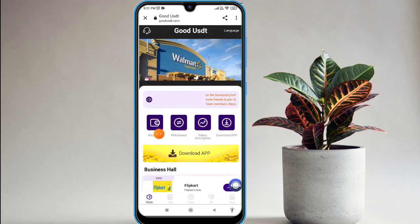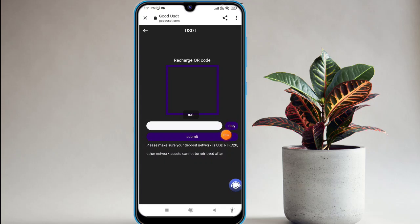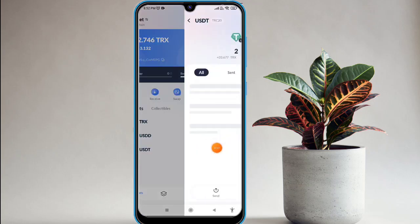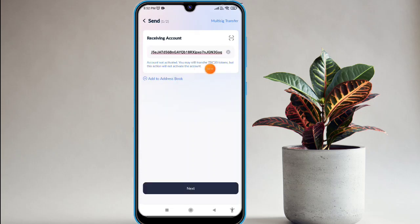To recharge on this platform, click on the recharge option. You will find an address — just copy the full address. I'm going to my private wallet. Click on USD, then find the same option, click on that, and paste the wallet address here.